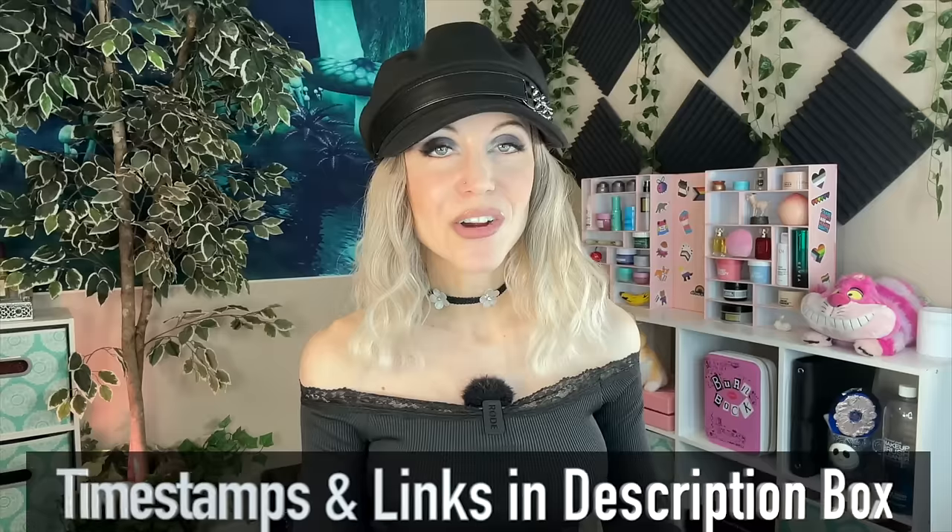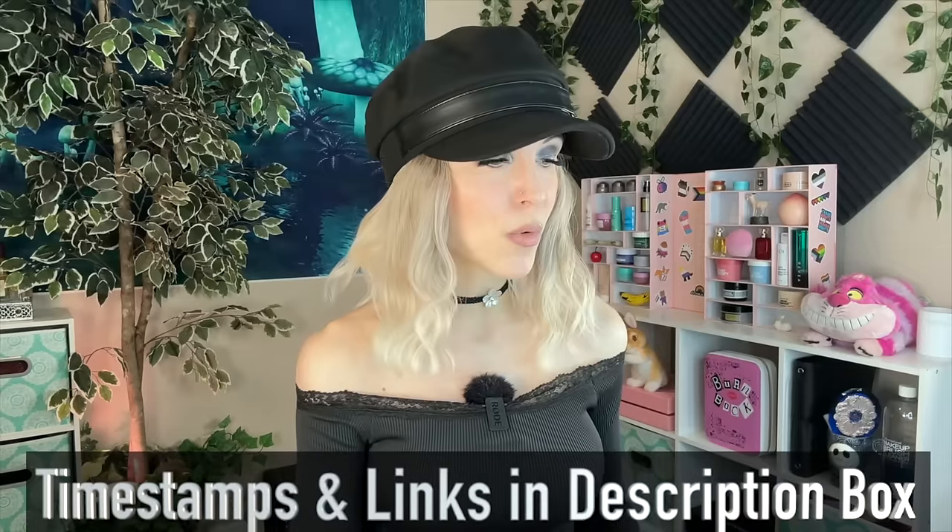Just a fun video to get us into the weekend, and then I am hiring a lighting specialist to come and fix the lighting here so that things look a little bit more accurate. There are a lot of things behind the scenes that I just never would have known are a thing on YouTube until I started doing it. Timestamps and links are in the description box below as always.